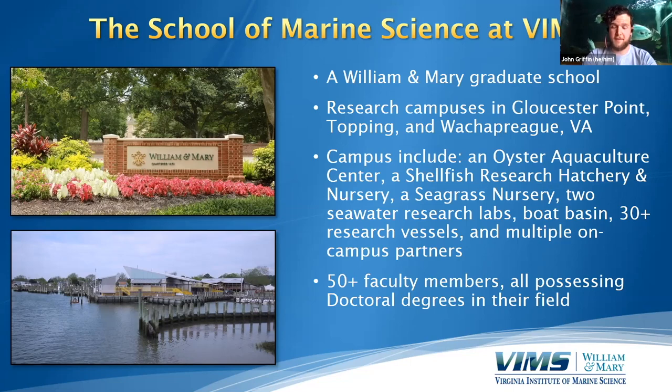Our exciting facilities include an oyster aquaculture center, a shellfish research hatchery and nursery, a seagrass nursery, two seawater research labs, a boat basin, and 30-plus research vessels. We also have multiple on-campus partners who help translate our science to community members, K-12 education, teacher resources, legal aids, policy advisors, and all the way to Capitol Hill.